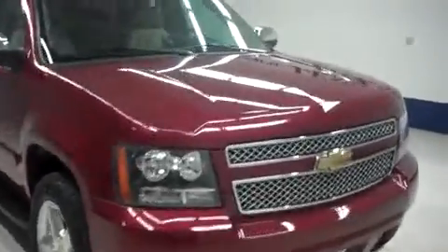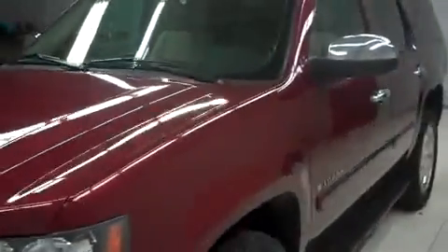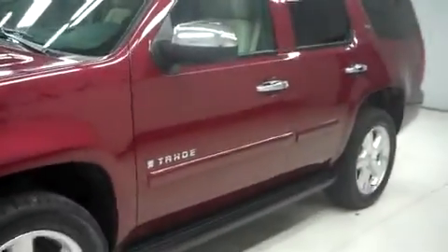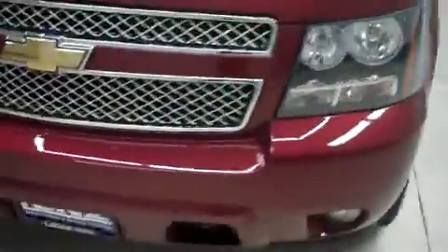This is Lundstock number F6743, a 2008 Chevy Tahoe, in the LTZ package in deep ruby metallic. This vehicle is 4-door automatic with third-row seating. It has 58,000 miles on the 5.3 liter Vortec motor.